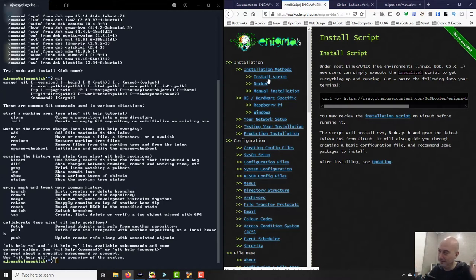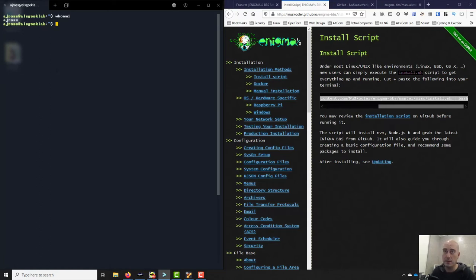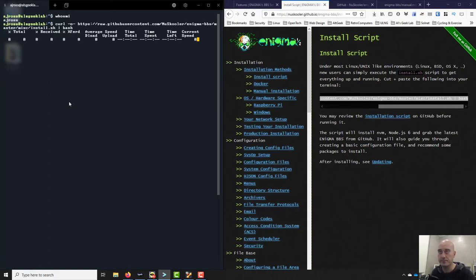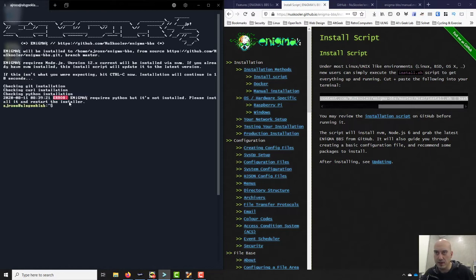Alright, let's get started. I'm just going to clear the screen, then move over and copy the install command. Note that I'm just a normal user, not root. I'll paste this link in. It says enigma will be installed into my home directory in enigma-bbs from source — if this isn't what you're expecting hit Ctrl-C. So I told you the very first thing would break — I said that.